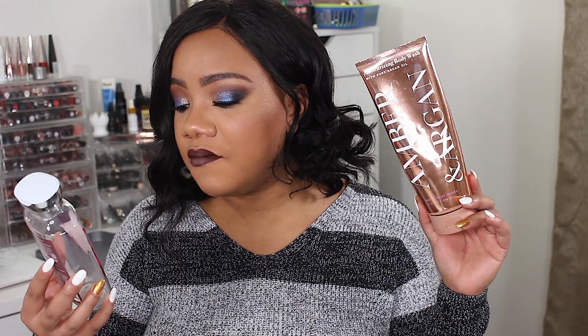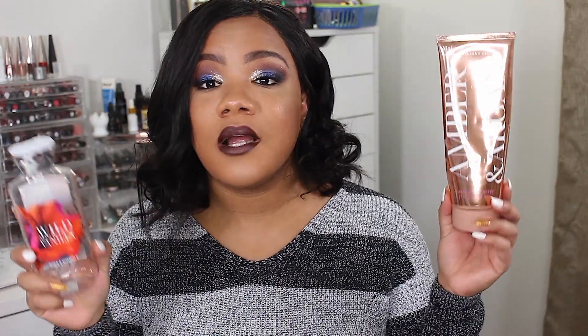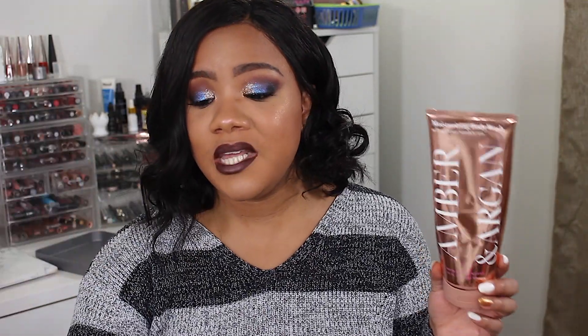I do have some body wash in here. I'm not particular on body wash — as long as it doesn't leave me feeling super dry, I'm fine. I picked up the Amber and Argan Moisturizing Body Wash from Bath and Body Works as well as the Wild Madagascar Vanilla Shower Gel from Bath and Body Works. I mostly catch them on clearance at the semi-annual sale. That's the only time I shop at Bath and Body Works. Other than that I'll use the Suave Essentials.